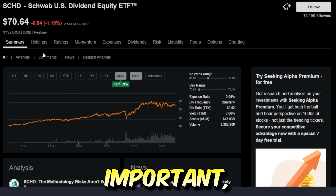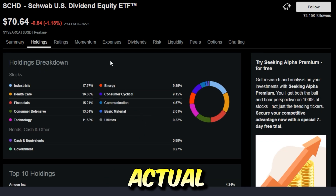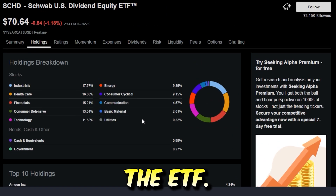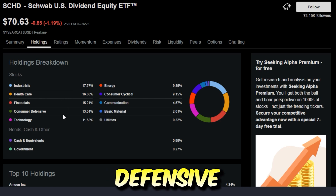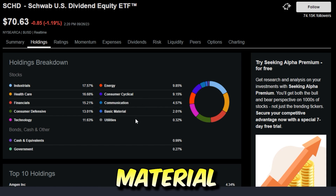Even though ETF growth is of course very important, also very important — maybe even equally as important — is the actual ETF holding breakdowns: which stocks are going to be within the ETF, and whether these companies are strong. The holding breakdowns are mostly made up of industrials at 17%, then next comes healthcare, financials, consumer defensive, technology, energy, consumer cyclical, communication, basic materials, and utilities.